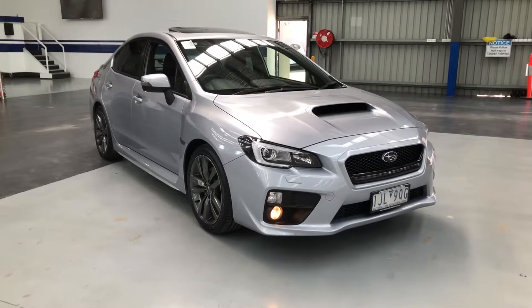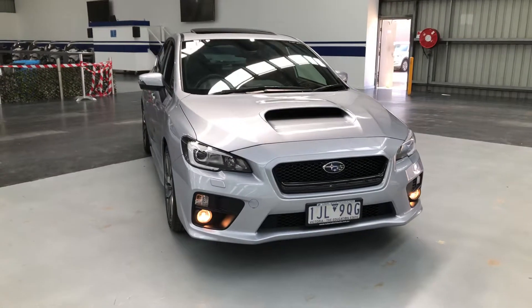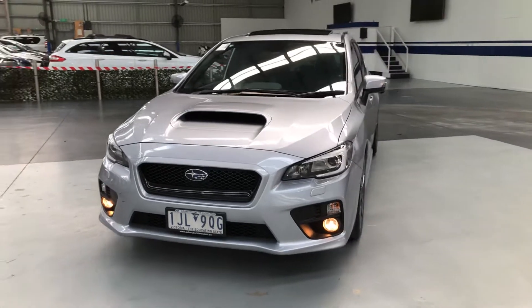Hi and welcome to Pickles Fixed Price Melbourne. Let's have a look around this beautiful 2016 built, 2017 complied Subaru WRX Premium in manual form.